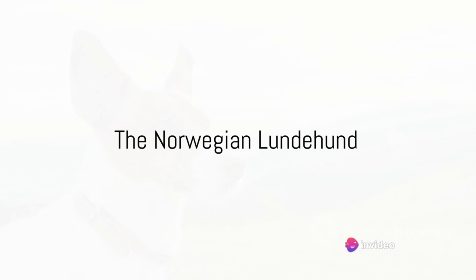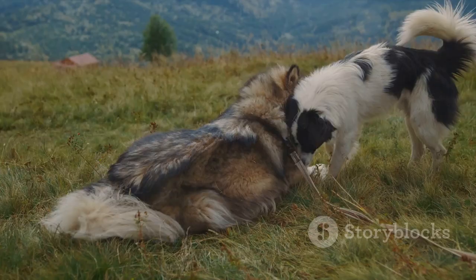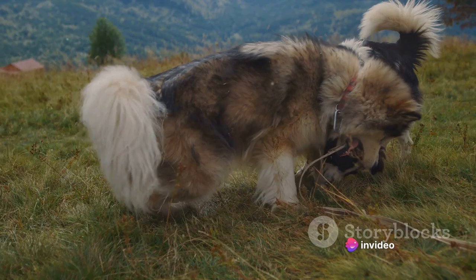Starting off our countdown, we have the Norwegian Lundahund. Diving into the world of unusual dogs, the Norwegian Lundahund, hailing from Norway, is certainly a standout. This breed possesses some truly unique features that set it apart from your everyday canine.